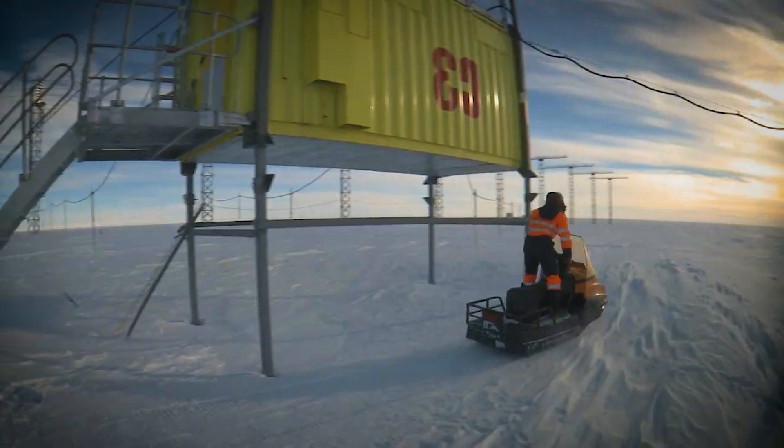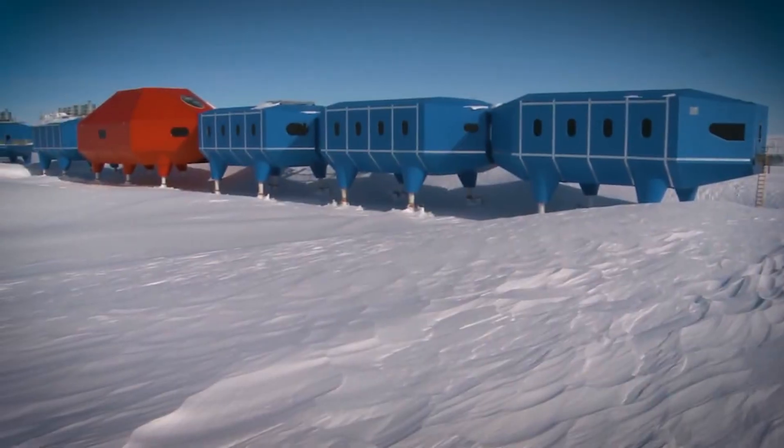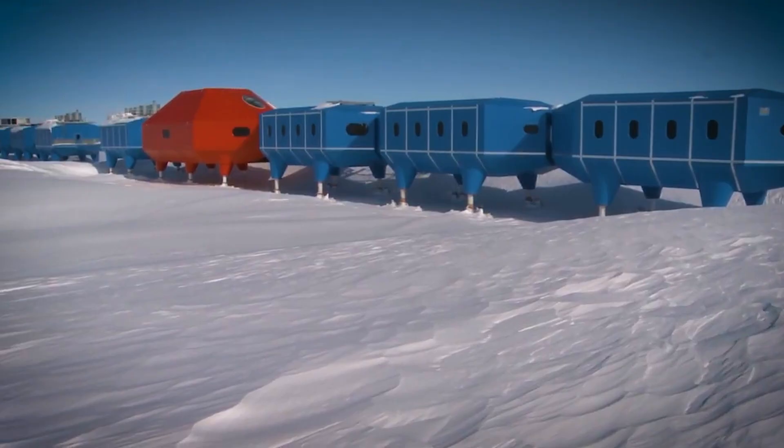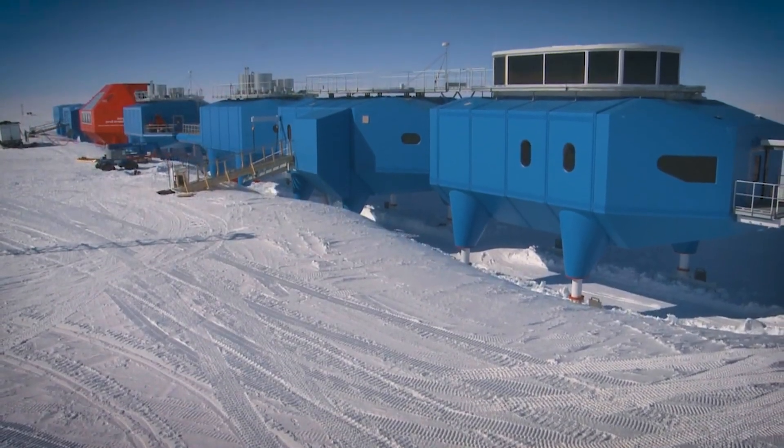It's been key in studying the ozone hole, ice shelf movements, and the atmosphere. And thanks to its smart design, it can keep doing this work for years to come, even as the ice shelf shifts beneath it.